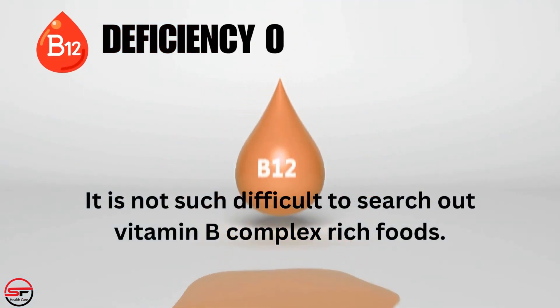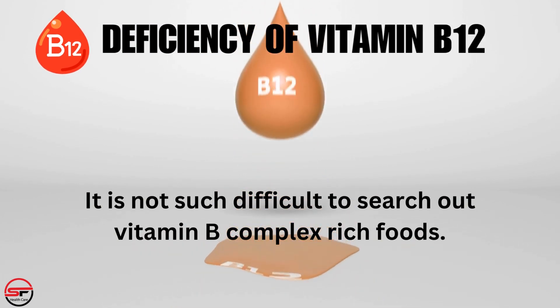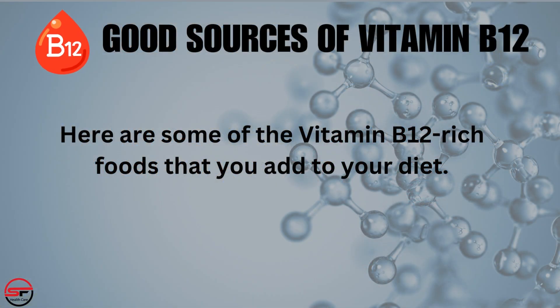It is not difficult to find vitamin B12-rich foods. In order to avoid vitamin B12 deficiency, you can consider adding some of the following foods to your diet. Here are some of the vitamin B12 rich foods that you can add to your diet.